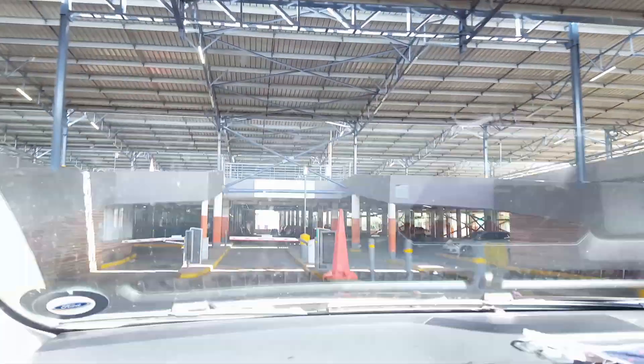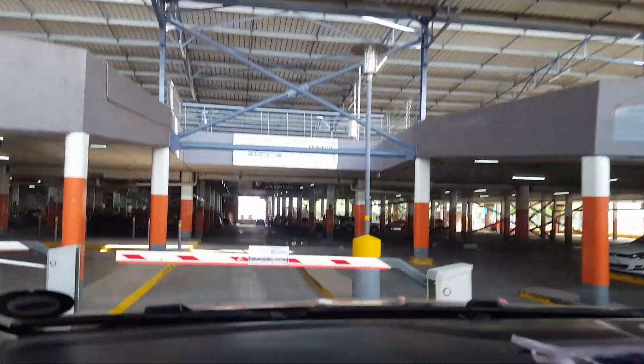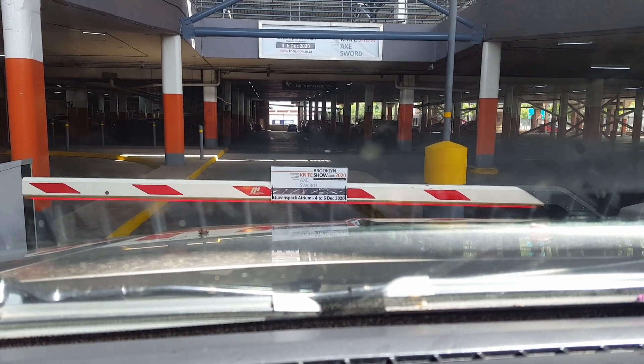It looks like we're going in, and if you can see on that board up there — Brooklyn Knife Show 2020.